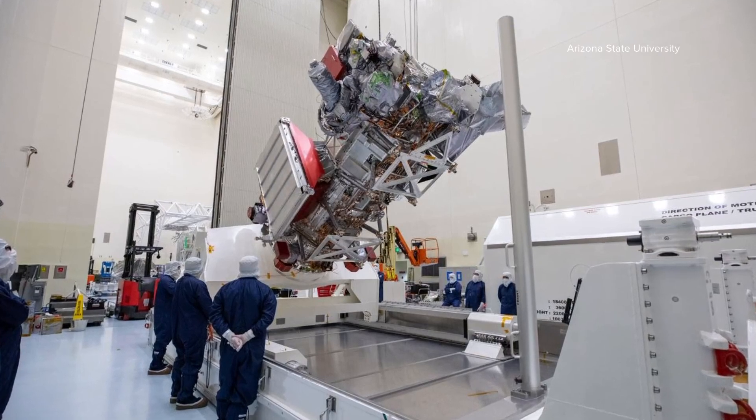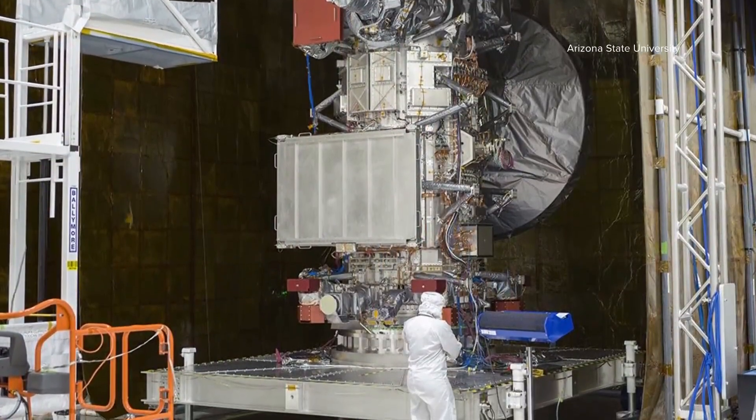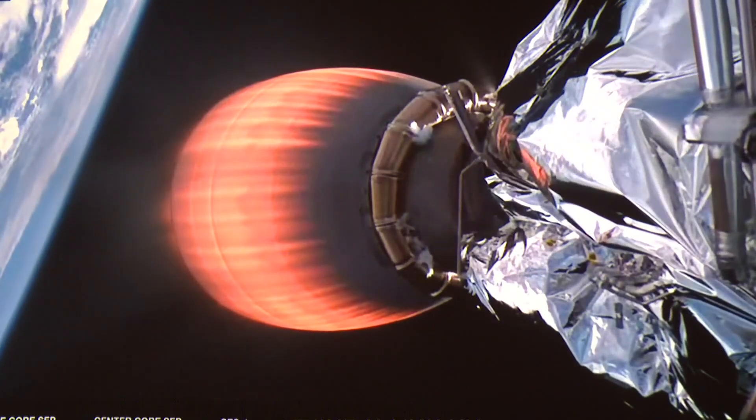But it'll be a while before they have their answers. The spacecraft is expected to reach Jupiter in 2030. It's going to do a sort of a tour through the solar system, doing several flybys for momentum boost to get it out to Jupiter.